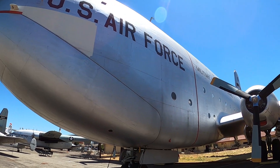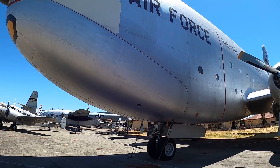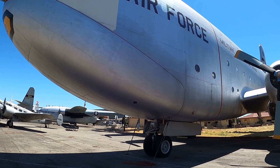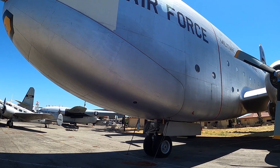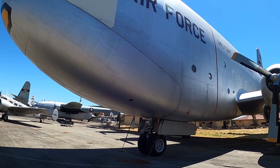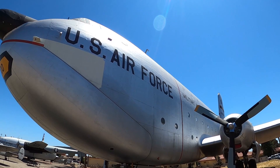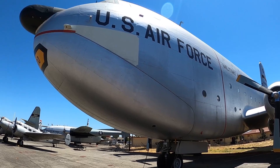This bad boy is a Douglas C-124 Globemaster. Top speed of 300 miles an hour, it could fly up to 21,000 feet, and they flew only a couple of years — from 1959 to 1961. It transported missiles across the Atlantic to England. The front nose would come down and open up, just like the modern ones where the back opens up.